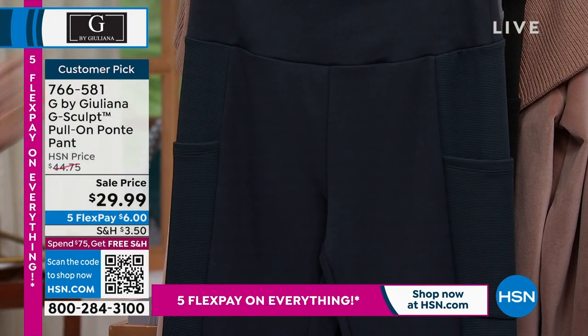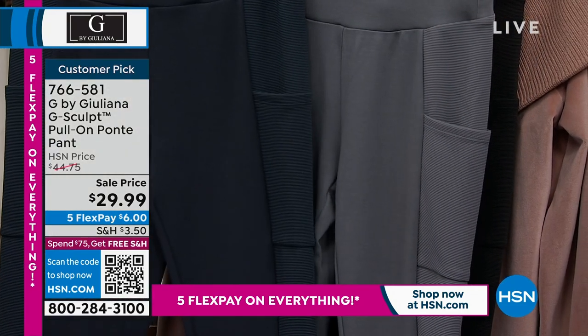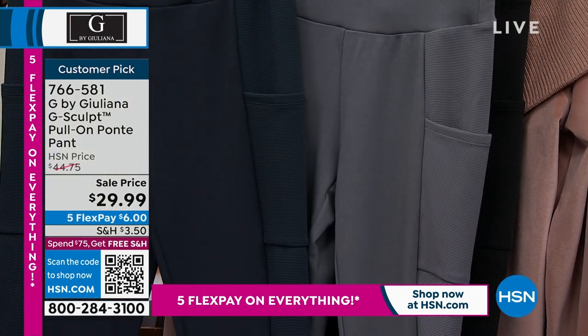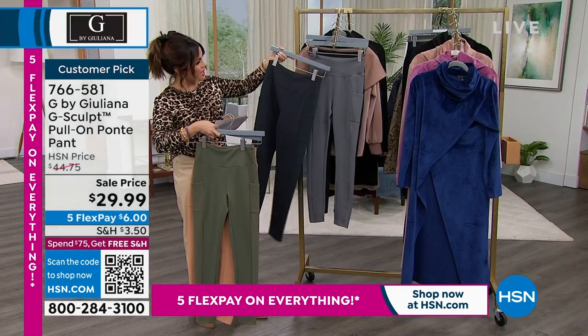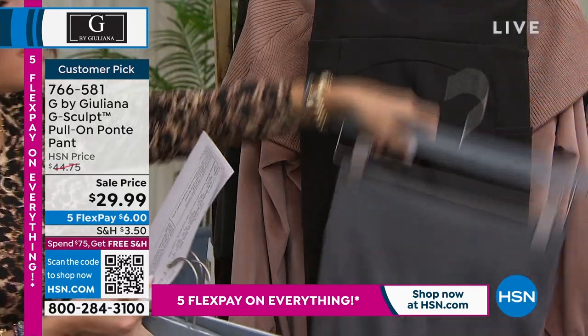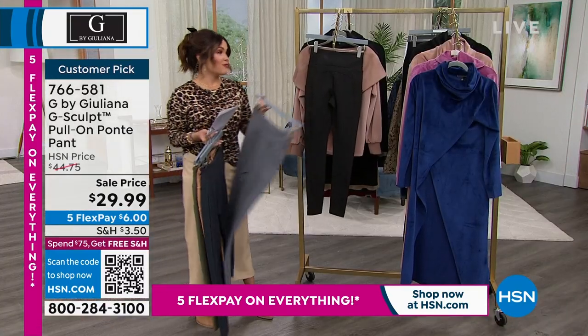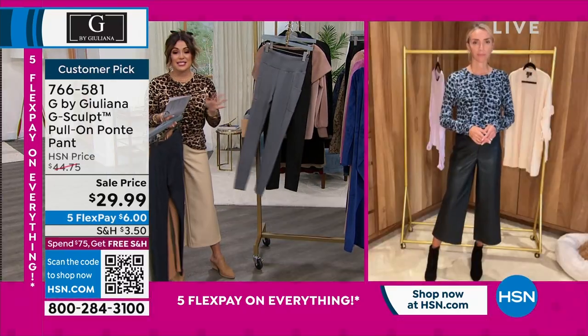We've got a couple of other options in the darker tones. Titanium is the silver, this is rich navy — the most limited by the way. And here's the black. Juliana is joining us live via Skype. These pants — the reviews are phenomenal, and this was when it was about more than twice the price.